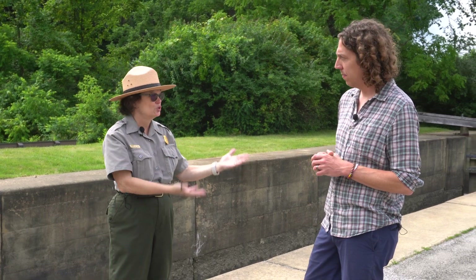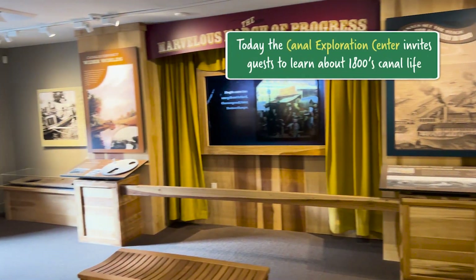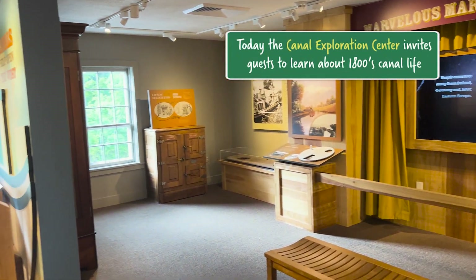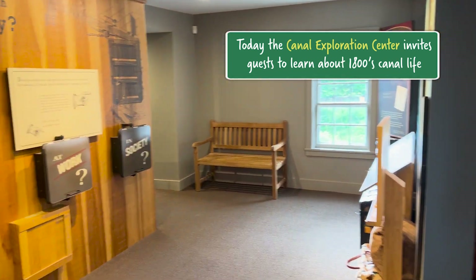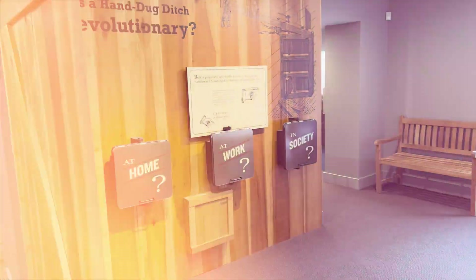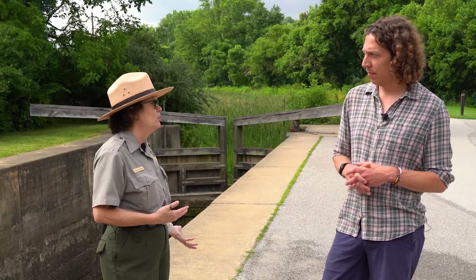The canal changed everything — it changed what you wore, what you ate, and how you interacted with people. Places like the Canal Exploration Center started as taverns or stores where you could get off a boat and have a refreshing bite to eat, with a menu a little different from whatever was on the canal boat.